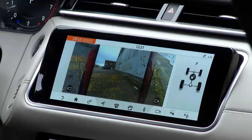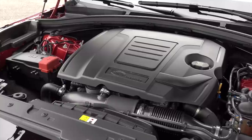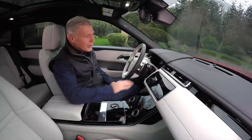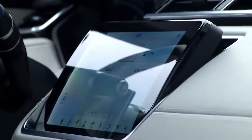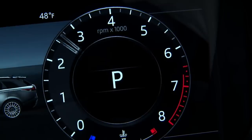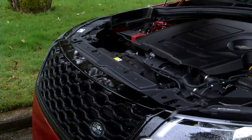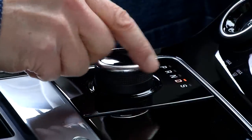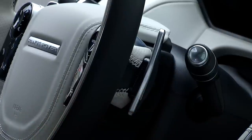A four-cylinder turbodiesel and supercharged V6 are available. This particular Velar runs with a two-liter turbocharged four-cylinder with 247 horsepower. The theater of watching everything whir into place is pretty cool. Torque is rated at 269 pound-feet. There are eight speeds in the transmission. The rotary controller is okay, and even if you don't use the manual shift paddles, they look and feel great.